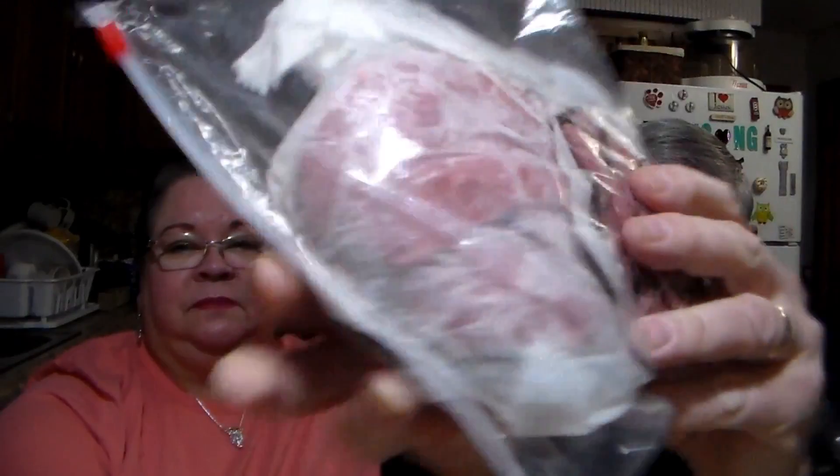Let's see what we did find. A little bit over a pound of roast beef. Look how nice and lean and clean. Wanted some roast beef sandwiches. That is Walmart's roast beef.